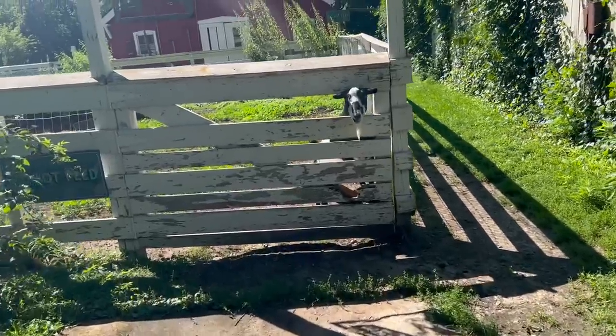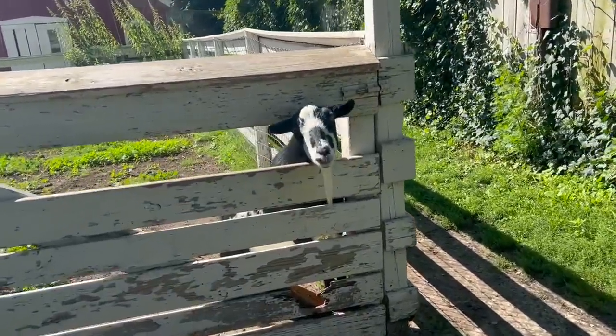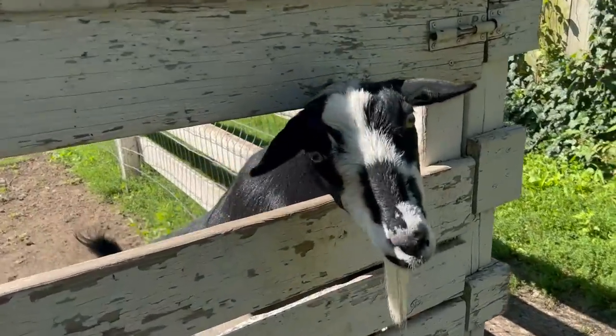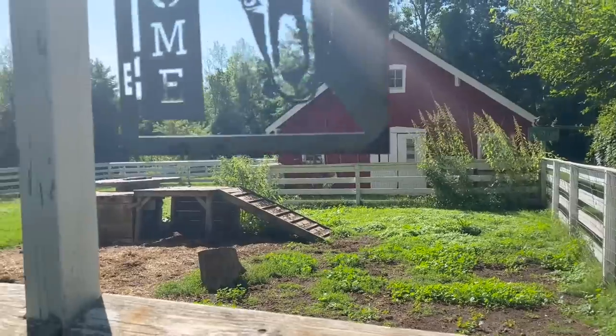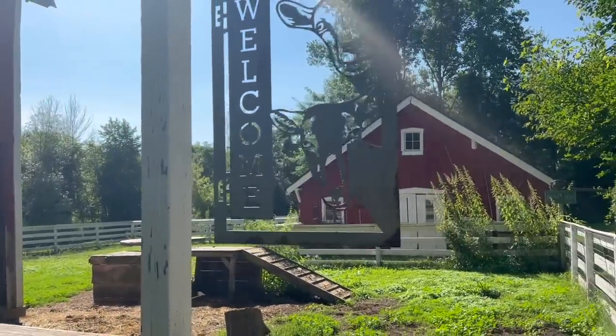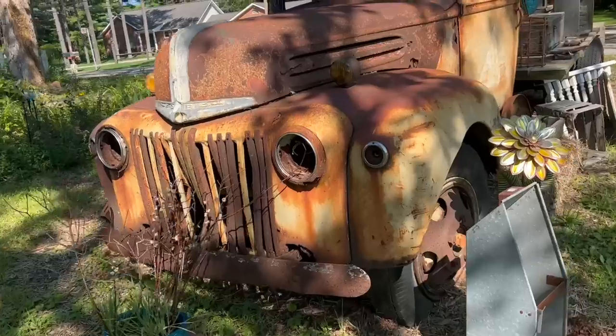Did I mention he has animals here? I saw this little cutie pie when I walked up. Hi, how are you? If you have kids, this makes it fun for them too. Before I walked up, there was a little girl petting this little cutie pie.